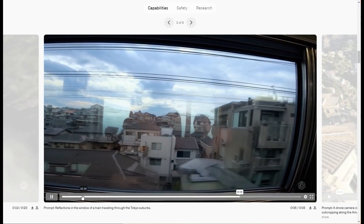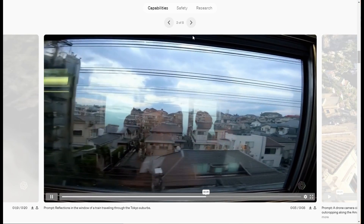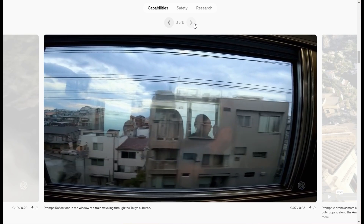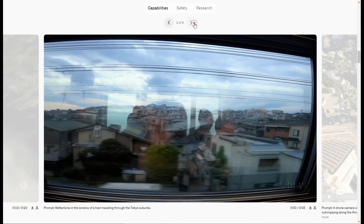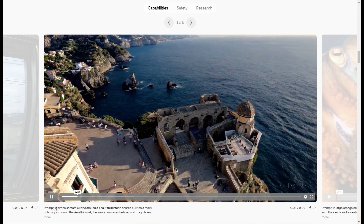This just looks like someone's iPhone footage on a train. Actually insane how real that is. This is some drone footage. And all these prompts are worth looking at too.